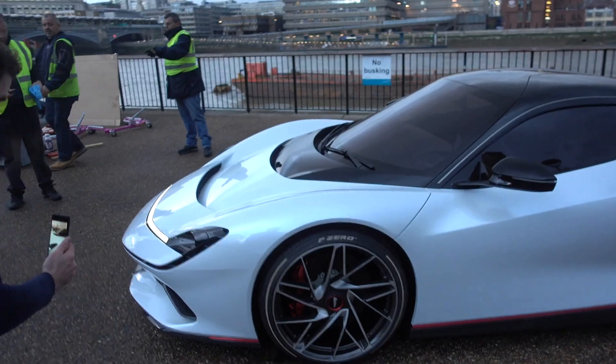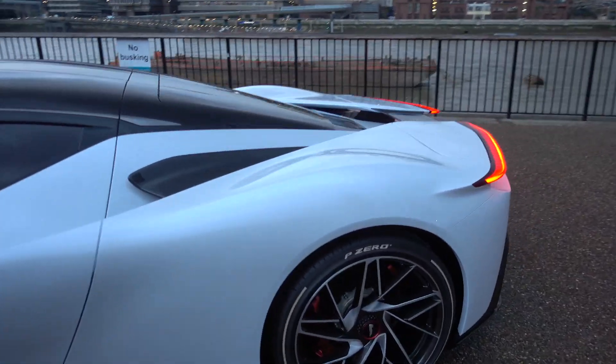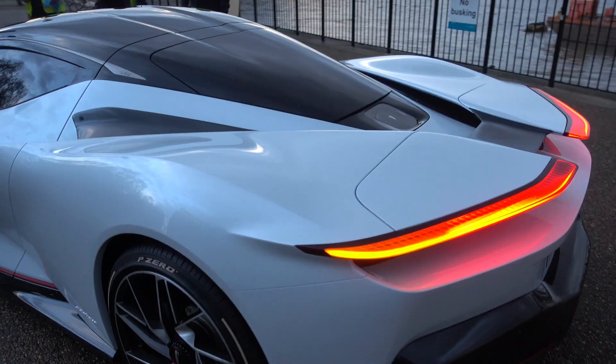The car is here, lighting up and ready to shoot. Look at that rear — probably the best rear on the market right now.